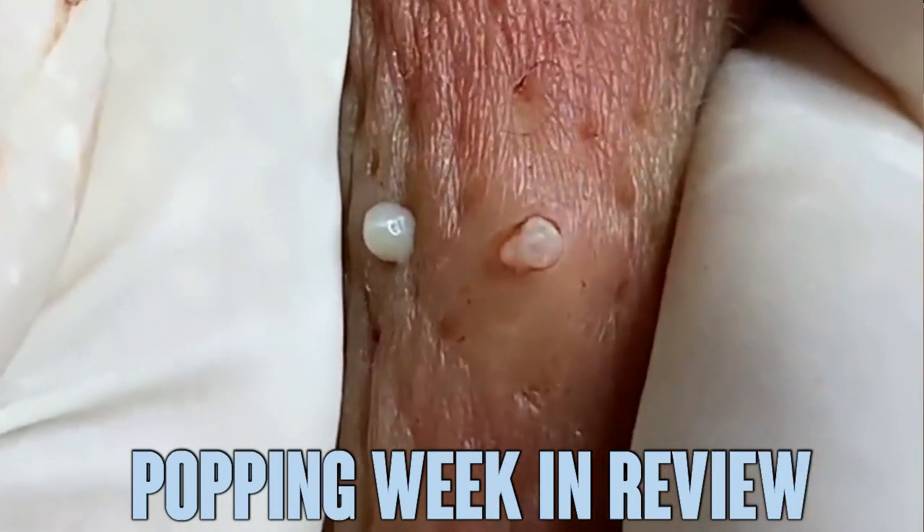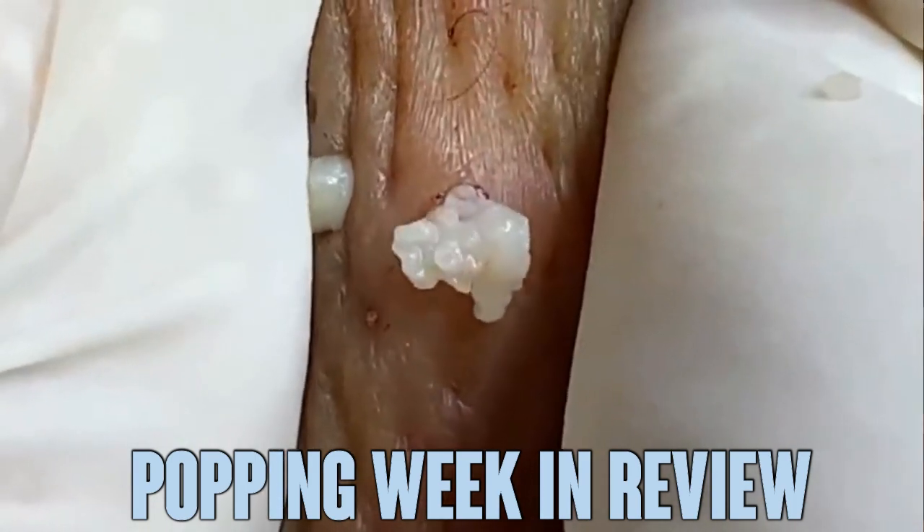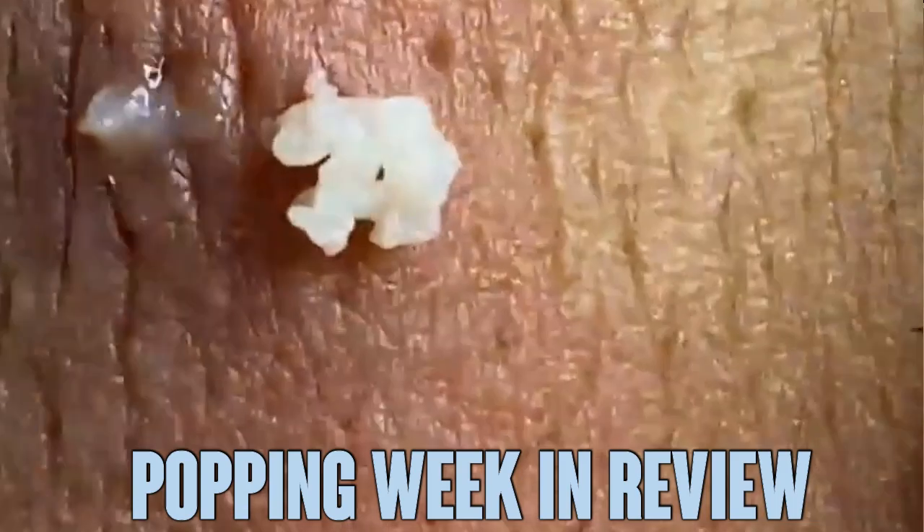Good medical morning! This is Watson with another Pimple Popping Week in Review. We cover all the best pops so you don't have to scour the obscurity of social media to find those hidden pimple pearls.